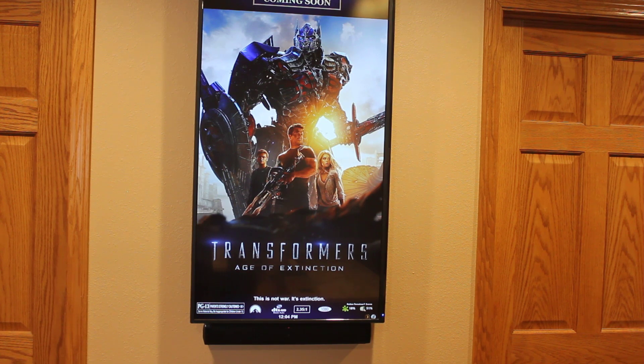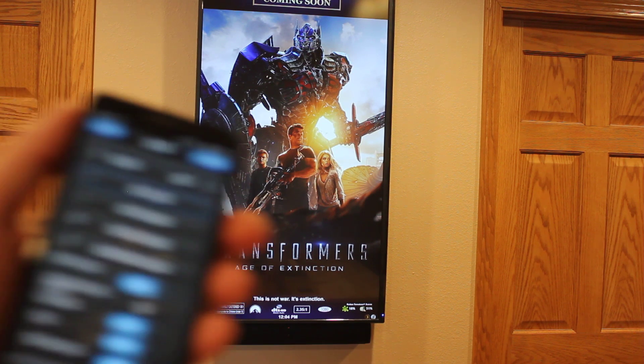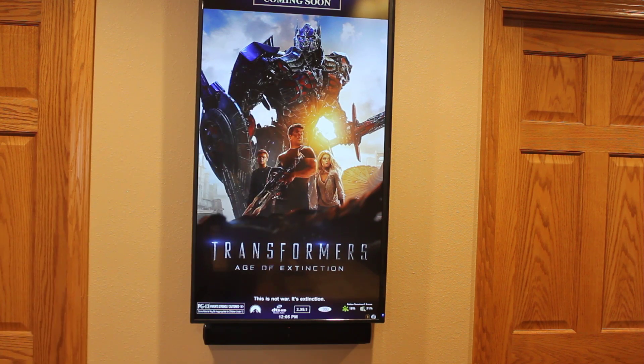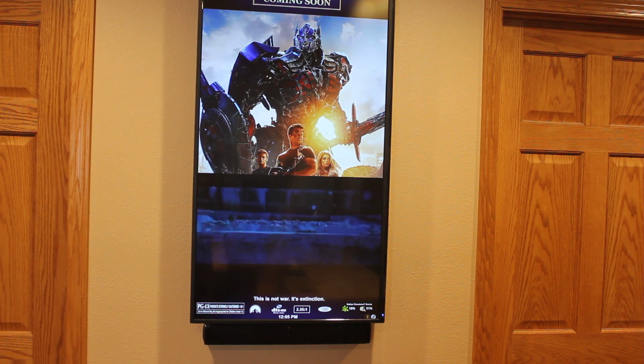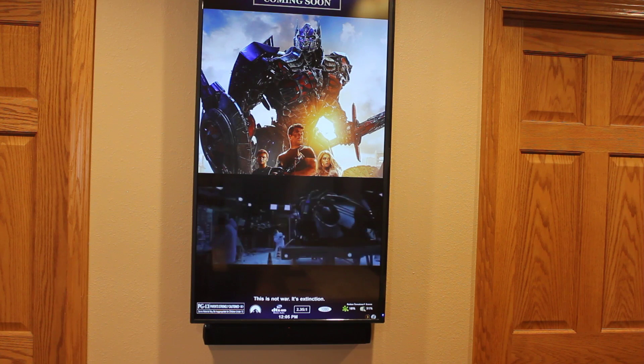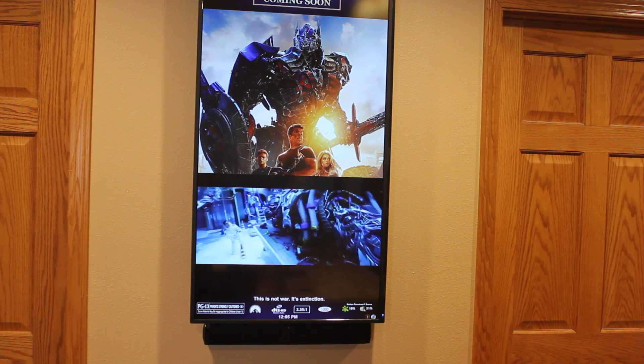As we can see, we have a poster for Transformers here. This is all controllable via a web-based remote control app I'm running on a smartphone. I will show the trailer here to see what that looks like. And we will stop it and move on to the next.